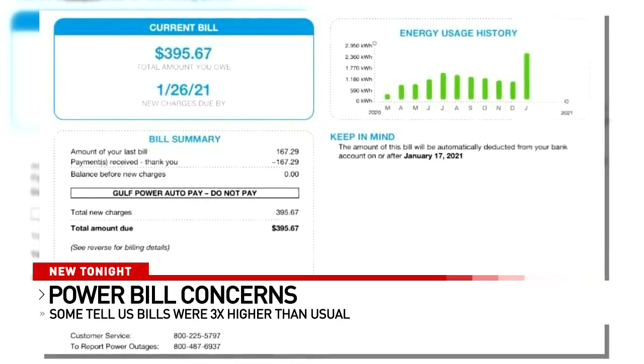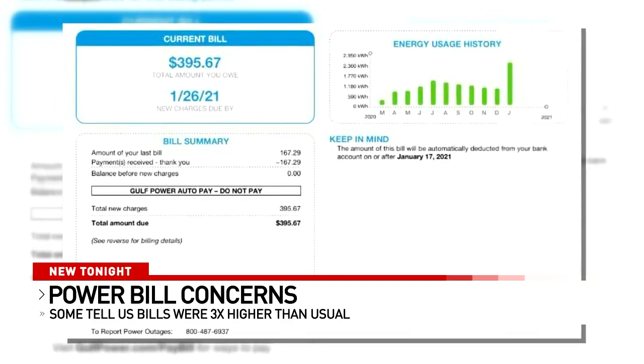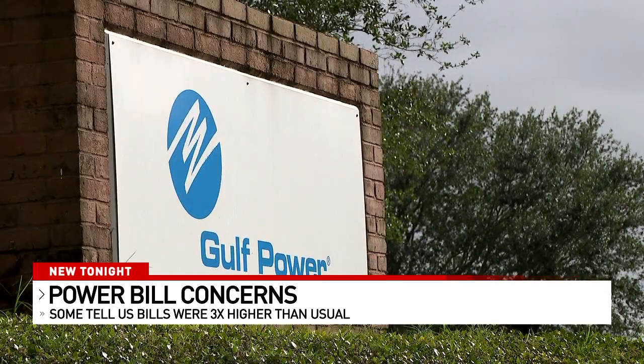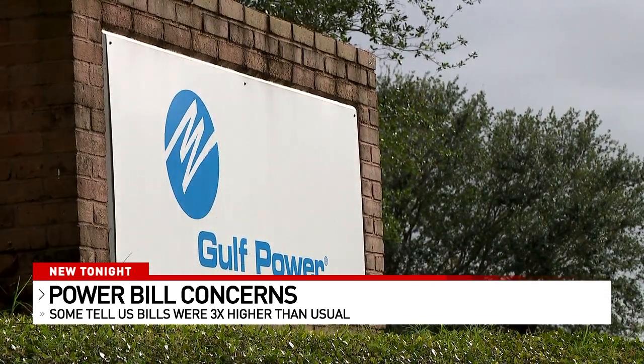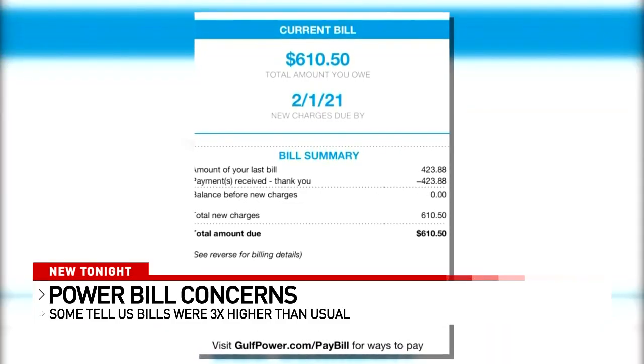Gatewood says you can monitor your power usage by checking your Gulf Power account online. For customers that have bills that are higher than they anticipated, or that they're having trouble paying, please reach out to us — we do have tips to help you manage your usage. Customer Brittany Rigney says she did call Gulf Power for help, and this is the response she says she got.